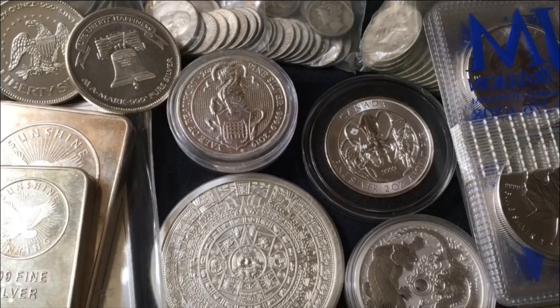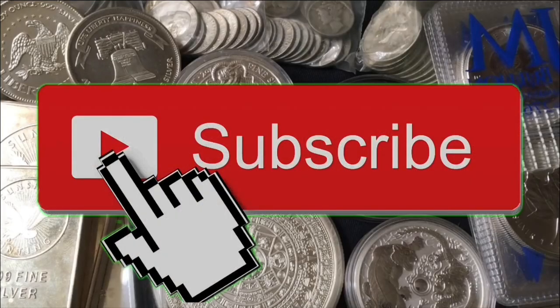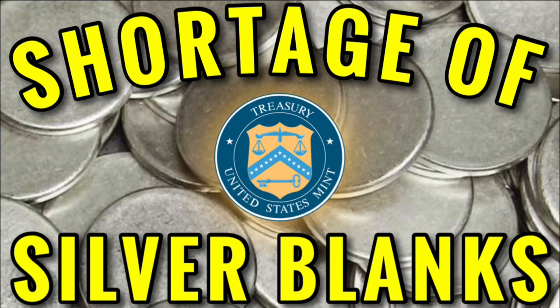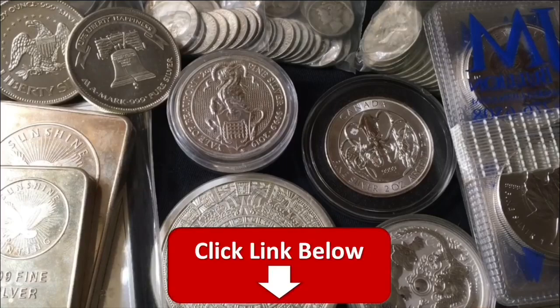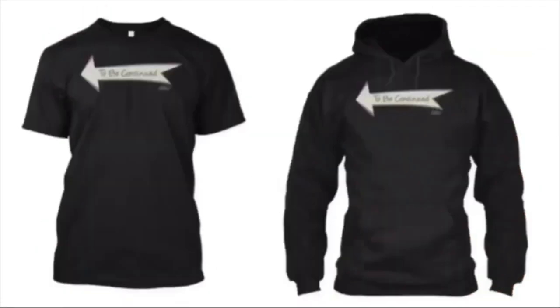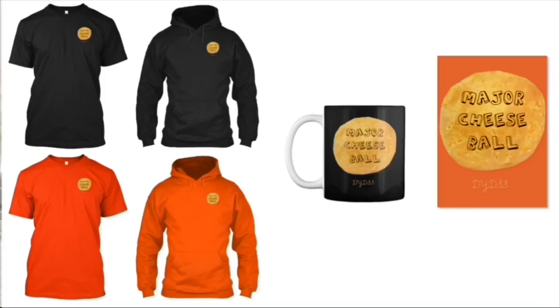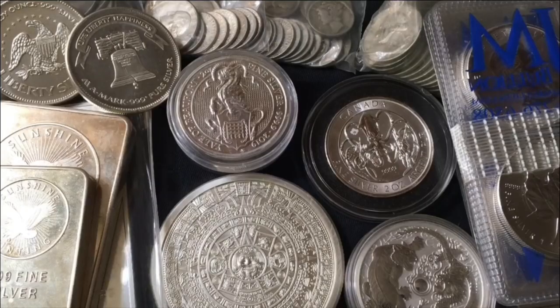We're going to get into it, but really quick, just in case you're new, make sure to subscribe for daily videos. Also subscribe to my second channel, which is my backup channel, for exclusive weekly content. Brand new video over there — go check it out, the link will be in the description. And if you want to get some DYDSS merchandise to help support the channel, I would really appreciate it. Any and all merchandise can be found by clicking the first link in the description. Thank you in advance.